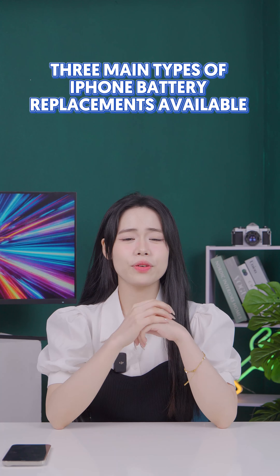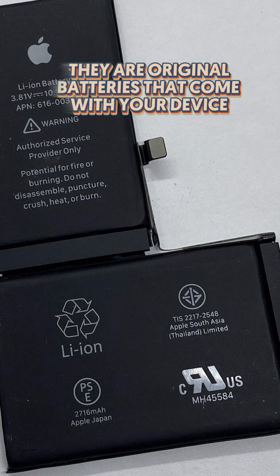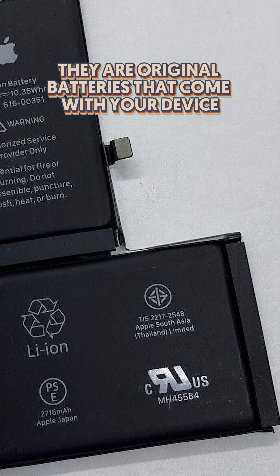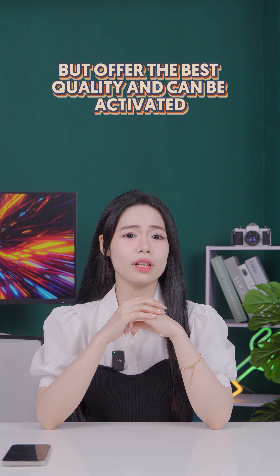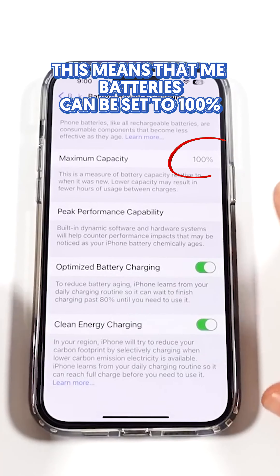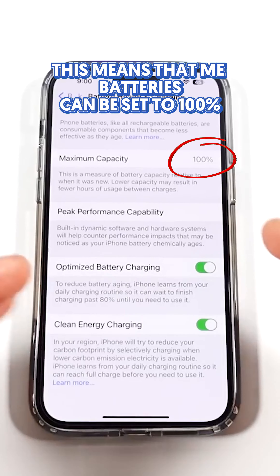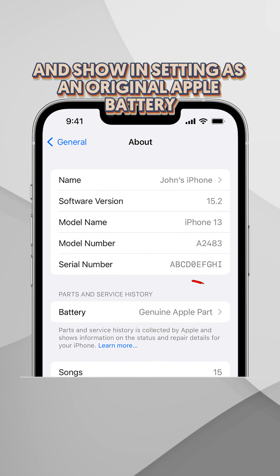First, there are OEM batteries, which are officially made by Apple. They are the original batteries that come with your device. They are more expensive but offer the best quality and can be activated — meaning they can be set to 100% and show in settings as an original Apple battery.